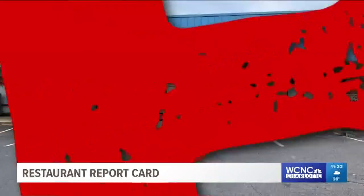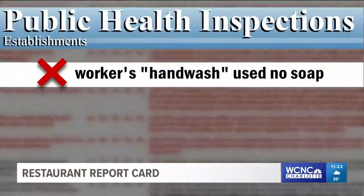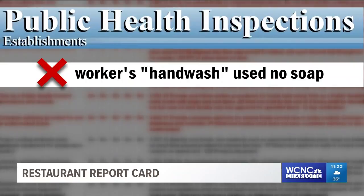Next up, the VM Asian Kitchen. Somebody here thought hand washing just meant using the spray arm at the sink. Nope — you've got to use warm water, soap and really wash for 15 seconds. That's the law.